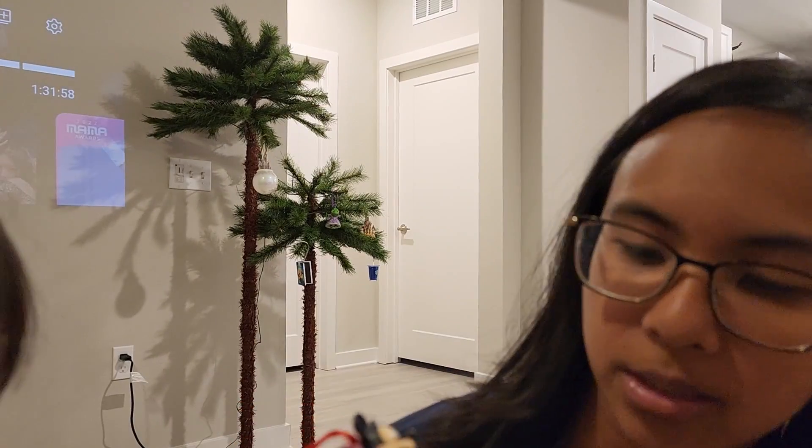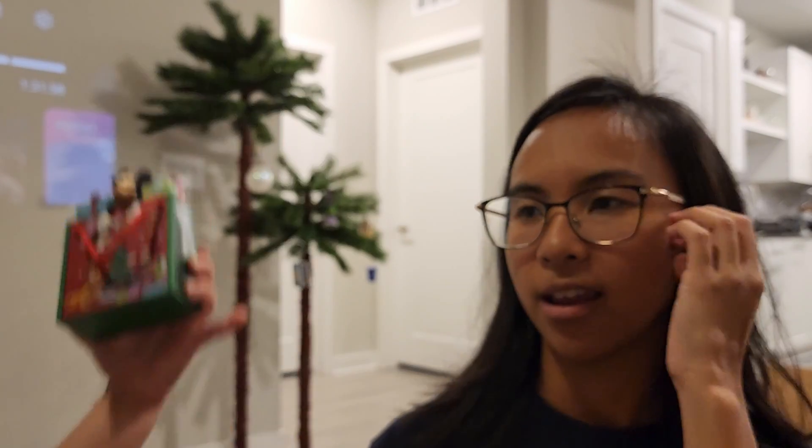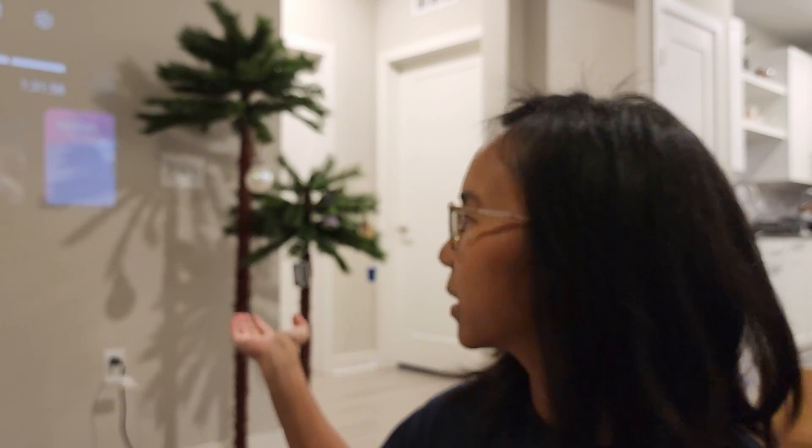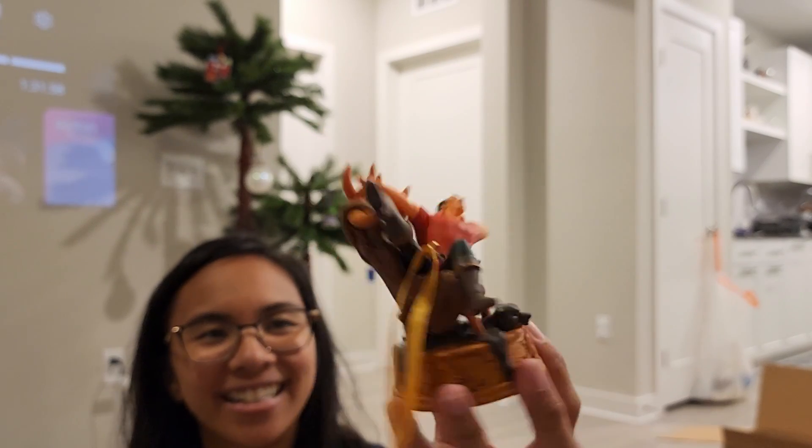So this is a Disney Store bag ornament that we got — it's basically from the reusable bag. This is for the Christmas tree. Remember, it's for the tree. The tree is for everyone. This is for other ones, not for me. Yes, exactly.